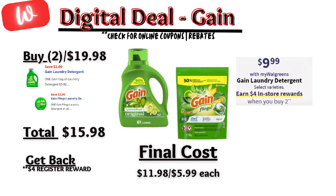Moving on to a couple of laundry care deals. Gain is on sale for $9.99 each and on promotion — when you buy two, you get a $4 registry reward. There are a couple of $2 off digital coupons. Pay $15.98 out of pocket, but you'll get back a $4 registry reward from the promotion, making the final cost $11.98 or $5.99 each.